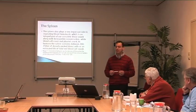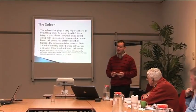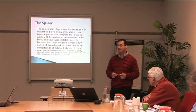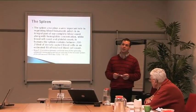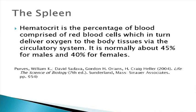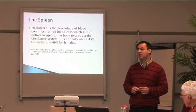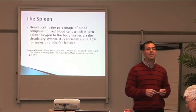Blood hematocrit is an integral part of our complete blood count, along with hemoglobin concentration, white blood cells, and platelets. In humans, the spleen contains between 200 to 250 ml of densely packed blood cells, or an estimated 8% of our total red blood cell count. Hematocrit is the percentage of blood comprised of red blood cells, which deliver oxygen to body tissues. It's normally about 45% for males and 40% for females.